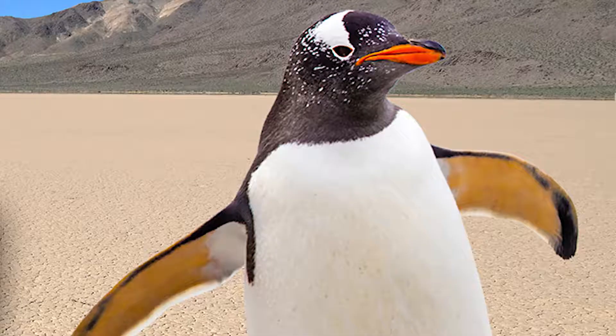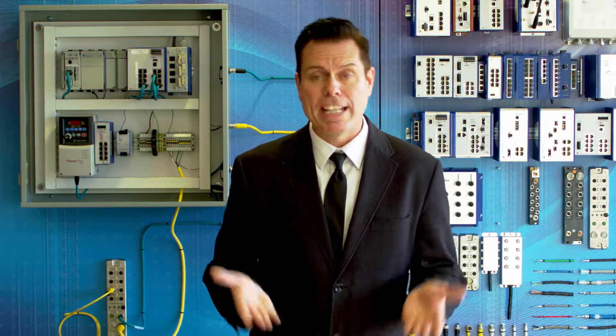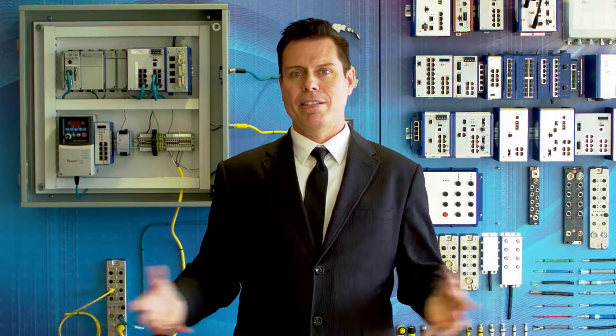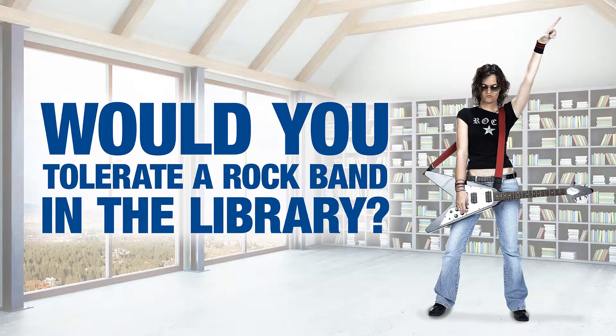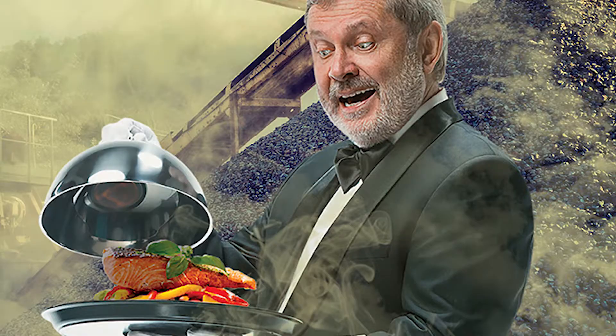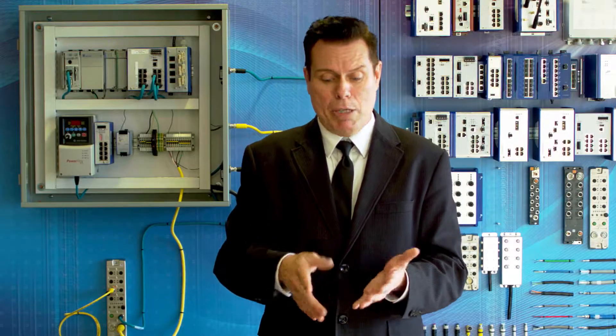Would you put a penguin in the desert? Then why put ordinary cable in your production hot zone? Would you tolerate a rock band in a library? Then why tolerate cable that can't fight noise and vibration? Would you choose to dine in a quarry? Then why use ordinary cable in a dusty and oily environment?